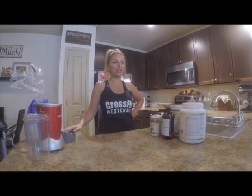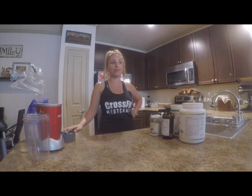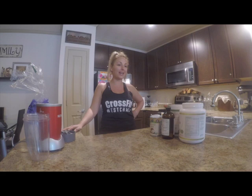Hey everyone, it's Leah. Welcome to my home. So I wanted to share with you our favorite protein shake. We just got done with an amazing workout at CrossFit Westchase — a quick 30-minute workout — and now it's time for us to refuel with our protein shakes.